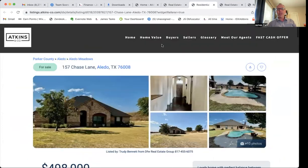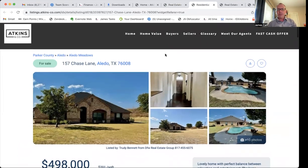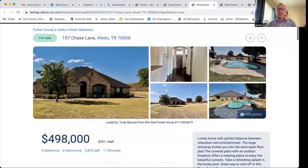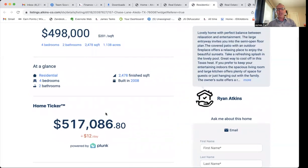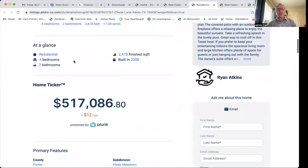When you click on one of these properties, it brings you to a details page. This is kind of the nuts and bolts of this thing. This is a design that we built with the Plunk folks. What it does is Plunk provides their home ticker software here that gives an updated valuation of this property. You can see this is listed at $498,000 — Plunk thinks it's worth $517,000 and going down about $12 a day.